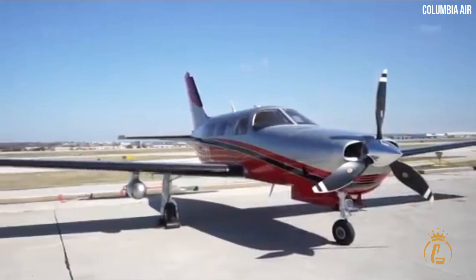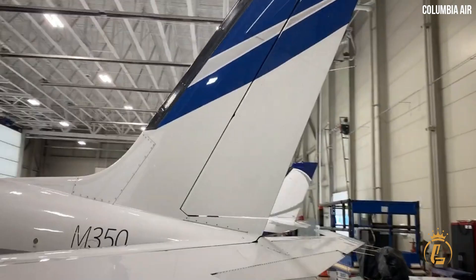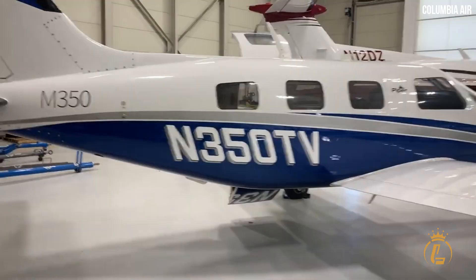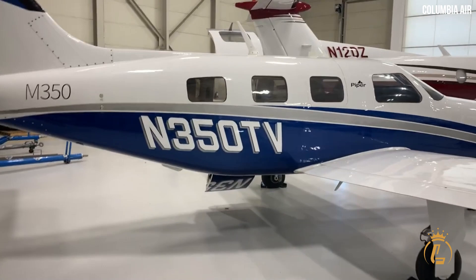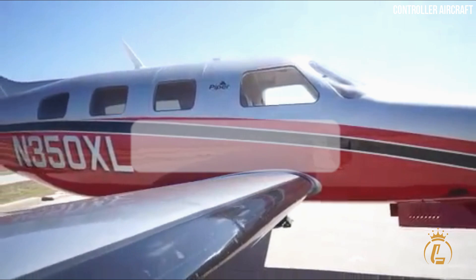With the Piper M350, you can cruise high above traffic and weather at FL250 in pressurized comfort with a twin-turbocharged piston engine and experience operating efficiency, value, and performance. As a result of the M350's adaptability and comfort, you can reach any location. The M350 is without a doubt the airplane of your dreams.